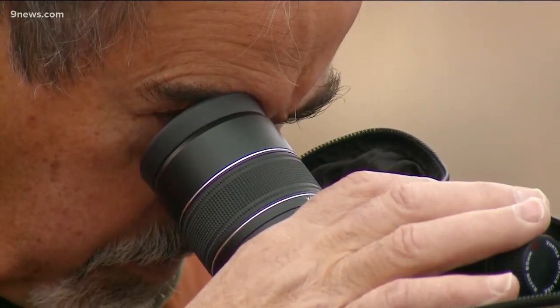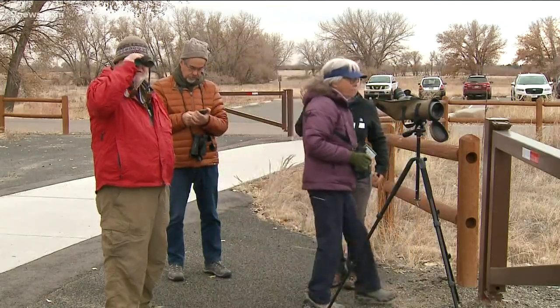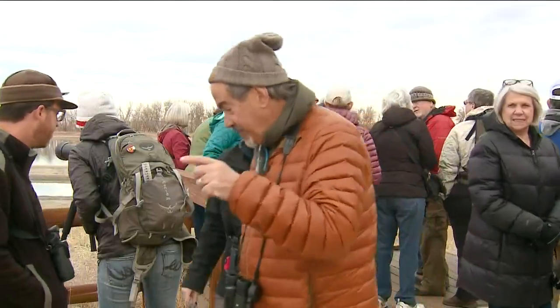You can actually see rings on the bill. Colorado is home to hundreds of species of birds. He's right in the top right — you might have to move the scope a little bit. Just got to know where to look. Take a look, see if maybe we have a bufflehead.